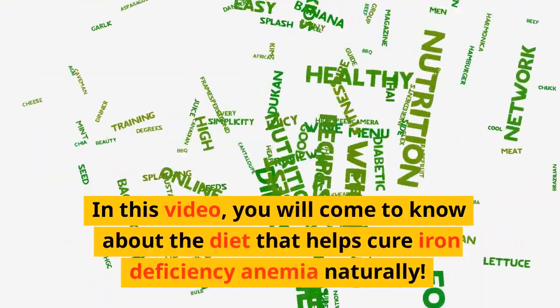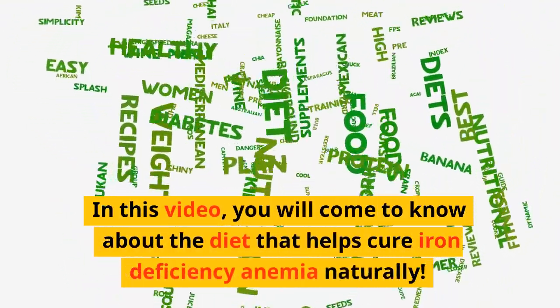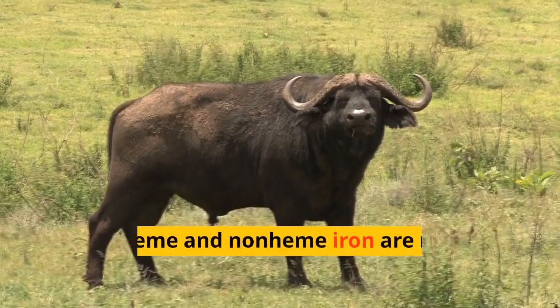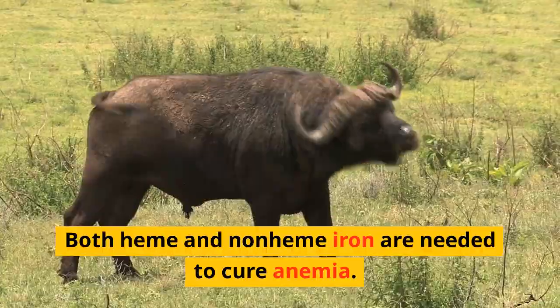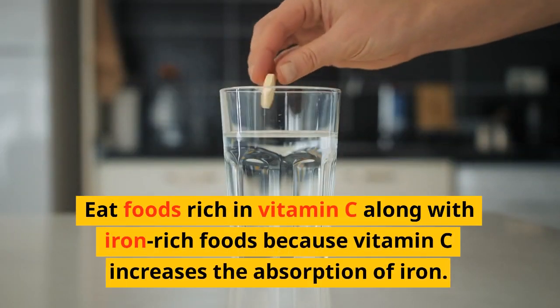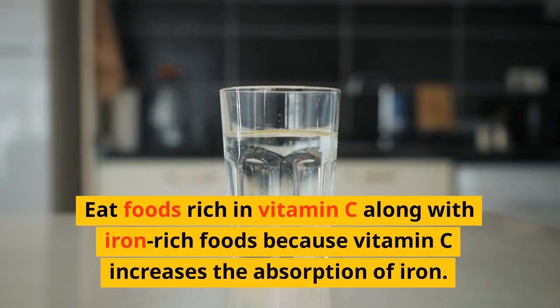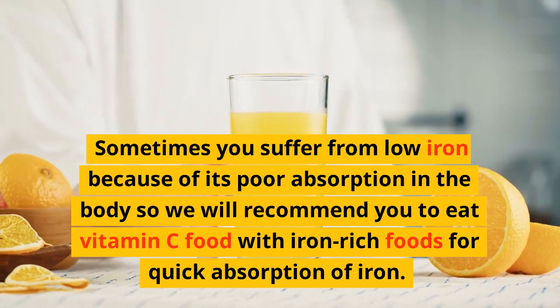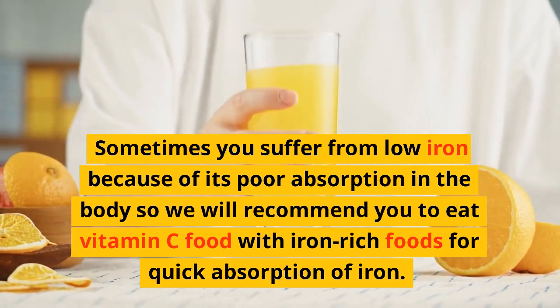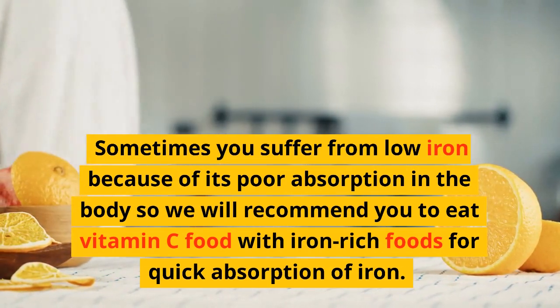In this video, you will come to know about the diet that helps to cure iron deficiency anemia naturally. Keep in mind that both heme and non-heme iron are needed to cure anemia. Eat foods rich in vitamin C along with iron-rich foods because vitamin C increases absorption of iron. Sometimes you suffer from low iron because of poor absorption in the body, so eat vitamin C foods with iron-rich foods for quick absorption.